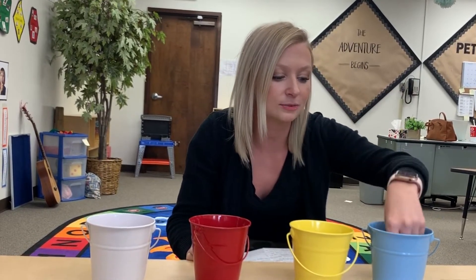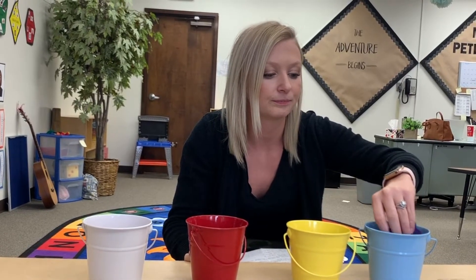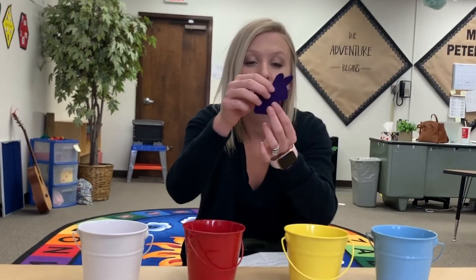Boy, that blue sure looks cold. Maybe I'll take a hop in there. Hop, swish, swish, swish. What color do you think bunny's gonna turn? She was red. She jumped into blue. Bunny turned purple. Oh, I am a royal purple bunny, she thought. I better go and rinse off.